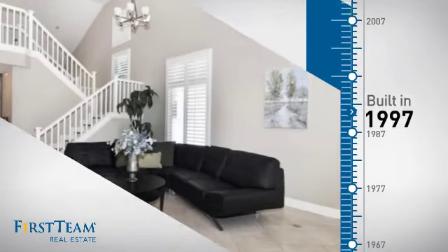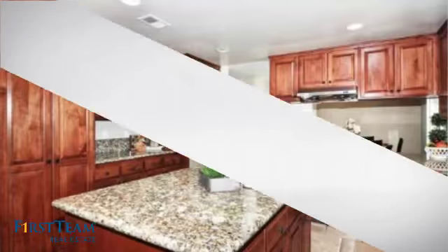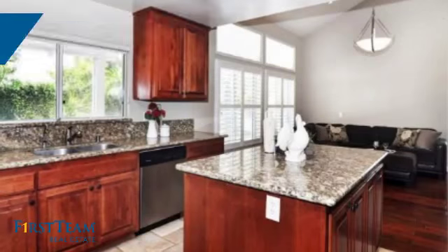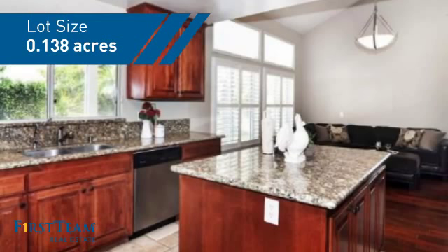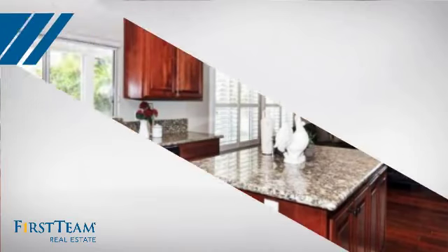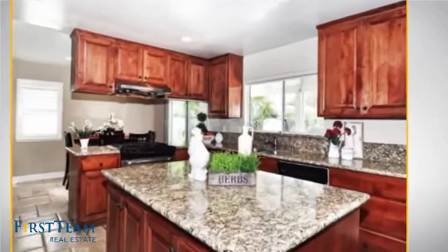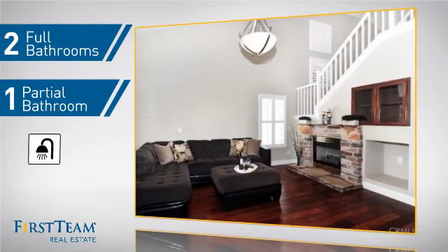This property was built in 1997 and features over 1,700 square feet of space, giving you a spacious layout to play host or kick back and relax after a long day. Inside you'll find three bedrooms so everyone has a private space to come home to, as well as two full bathrooms and one partial bathroom.